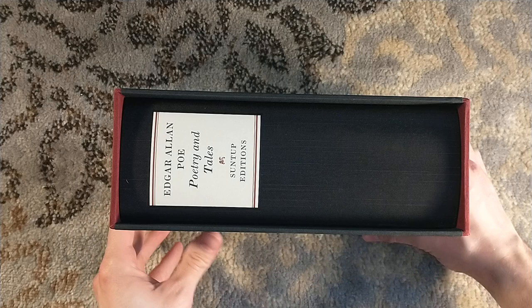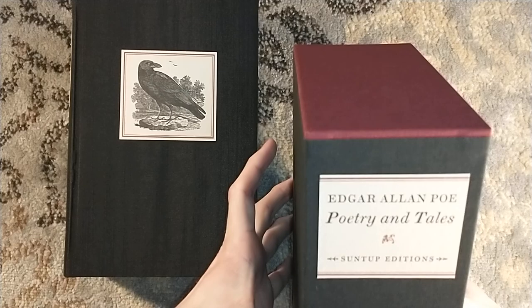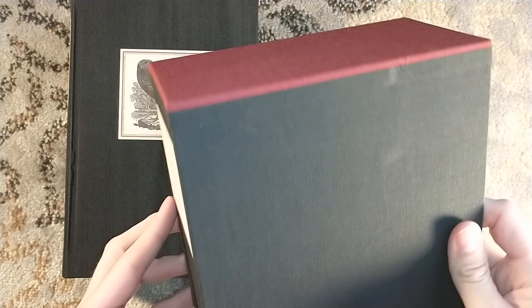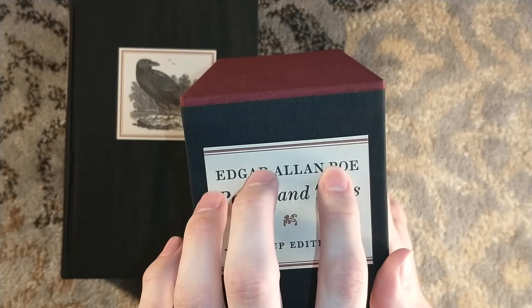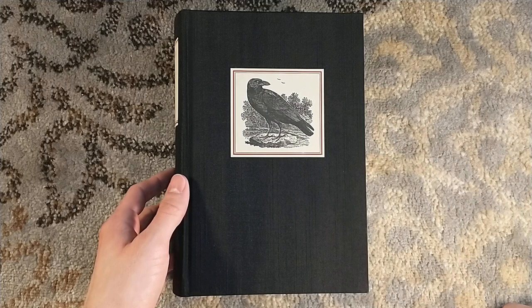Absolutely stunning production. We have our slipcase, which almost feels similar to a Centipede Press slipcase with the dual-tone colors, top and bottom. Is this printed letterpress? The sheet on the side — it feels like it is. Let's look at the book itself. Right on the cover, you have a nice wood engraving of The Raven. This wood engraving comes from an artist in the 1700s, so it actually predates Edgar Allan Poe — so it's not The Raven, but it's a raven.